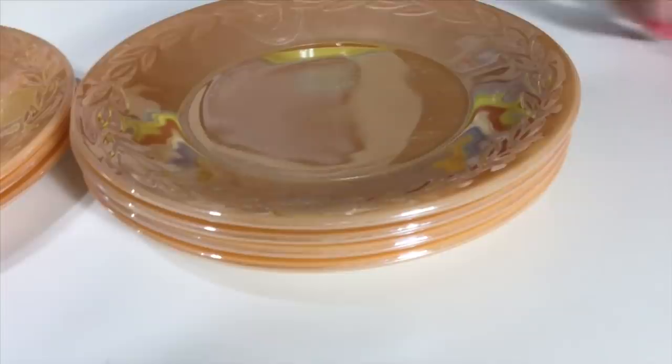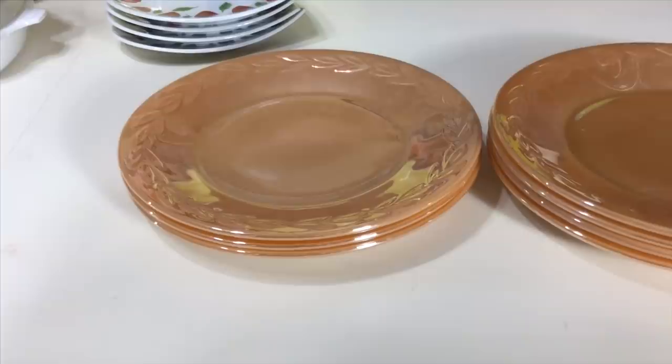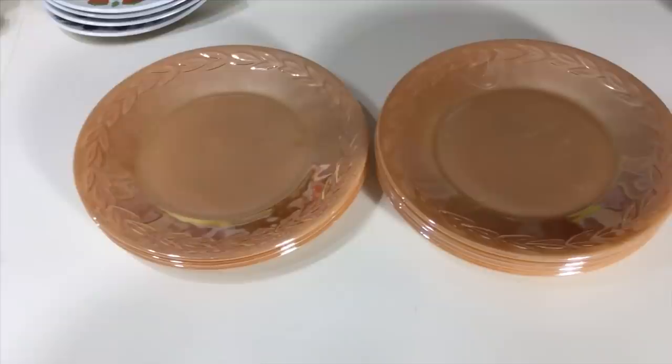They ran this pattern from 1952 to 1963. They also made a gray Laurel pattern, but it wasn't in the luster ware. Luster ware came in a bunch of different patterns. If you ever run across any luster ware, never ever put them in the dishwasher and do not use harsh detergent on them or they'll end up ruined with white streaks. But these are simply beautiful.